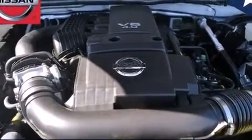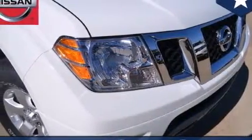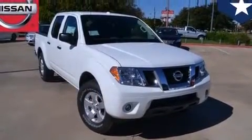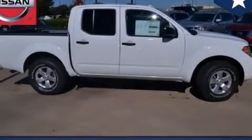A low tire pressure indicator, air vents for rear seated passengers, front and rear floor mats, side impact airbags, latch-ready child seat anchors, three-point seat belts for all seating positions, a bed liner, an anti-lock braking system, a chrome rear bumper, and power steering.